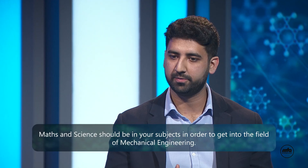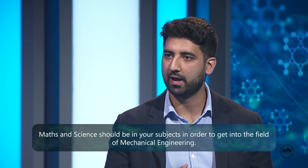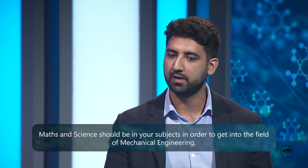In terms of subjects and grades, the critical subjects for mechanical engineering are being very good at maths, and specifically physics and mechanics. We often do a lot of analysis on the dynamics of a system — how something is moving, how it's interacting with the world — and those subjects really do help with applying knowledge to the mechanical engineering field.